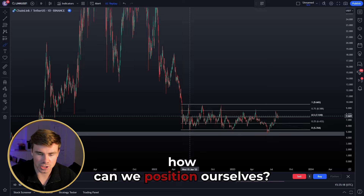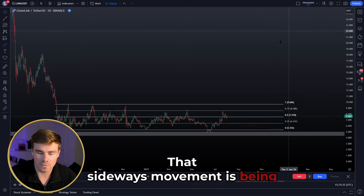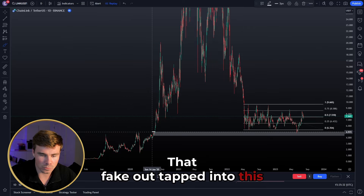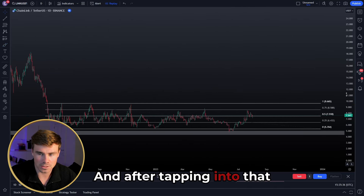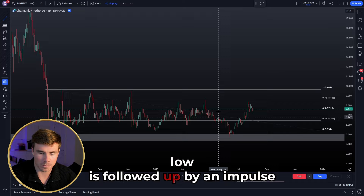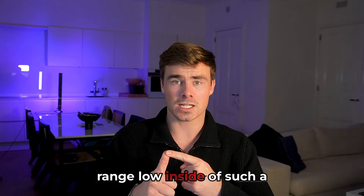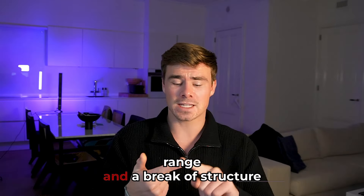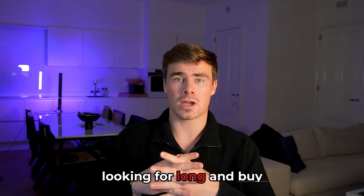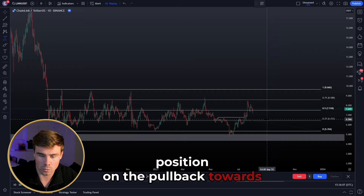Now, how can you position yourself? On Chainlink we have a beautiful example: sideways movement followed by a fake out below the range low — what we call a deviation — which tapped into the order block that initiated the impulse upward. After tapping that order block and confirming the deviation, we get a reclaim of the range low, followed by an impulse to the upside that shifts structure on the daily time frame. After a deviation of the range low inside a huge sideways re-accumulation range and a break of structure to the upside on the daily, we have a confirmed potential long-term bottom, and we can start looking for longs on every pullback.